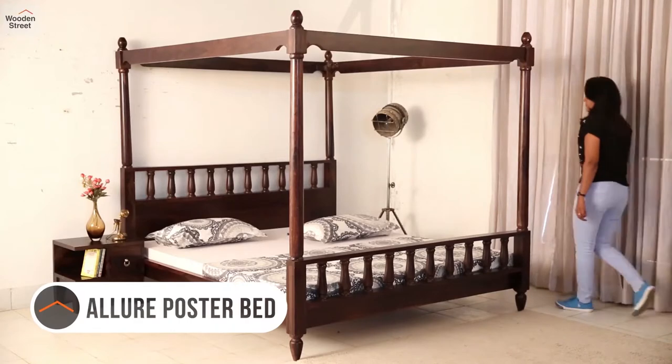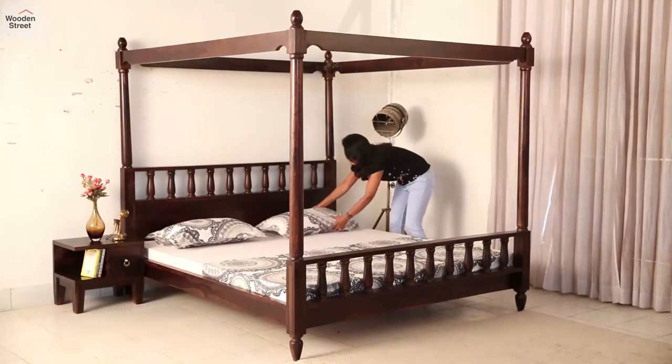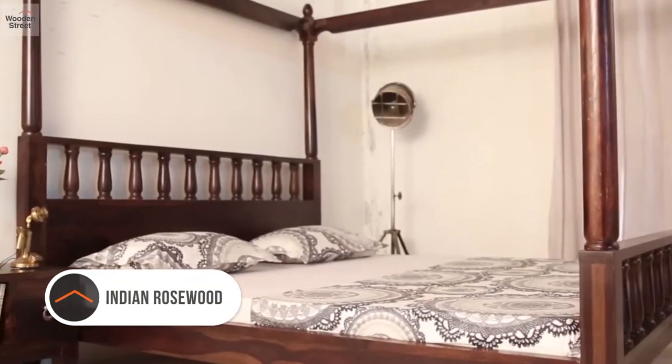Give a new look to your bedroom with regal vibes through the Allure Poster Bed. This double bed has been dipped in luxury with the characteristic strength of Shisham and a charming appearance.